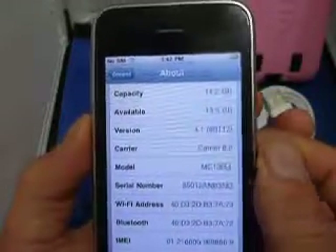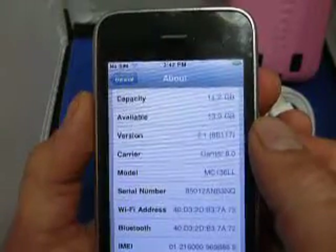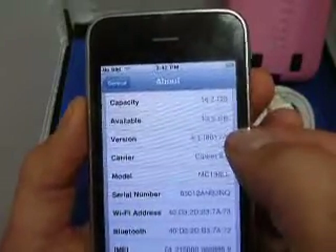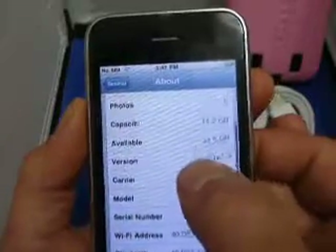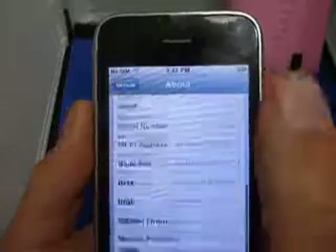You can still plug into a computer. You can still sync with iTunes. You can sync your contacts, apps, music, things like that. All you've got to do is just not update this version here.